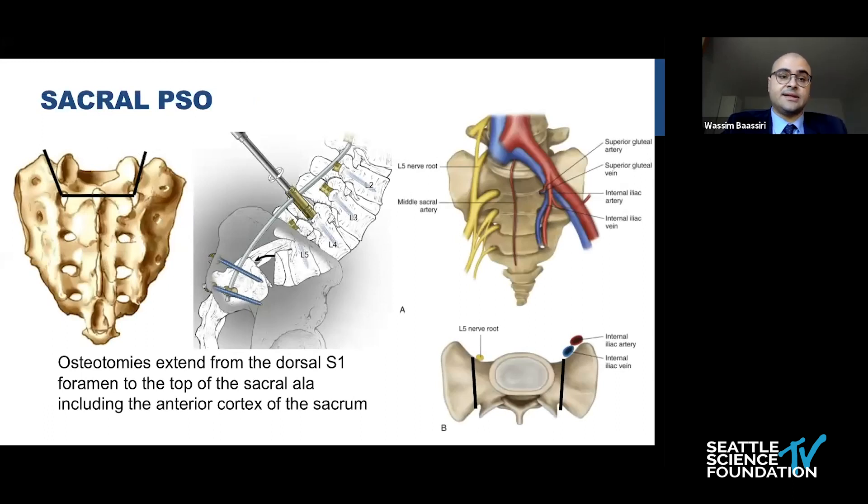A quick note on the technique of sacral pedicle subtraction osteotomy, which is a very technically demanding technique associated with very high risks. The osteotomy extends from the dorsal S1 foramen up to the top of the sacral ala, including the anterior cortex of the sacrum. The surgeon must have very good knowledge of the anatomy, as there is a very high risk of vascular injury — mainly involving the internal iliac artery and vein — and must know the L5 and S1 nerve root positions precisely.